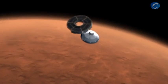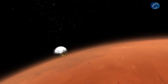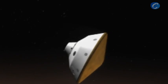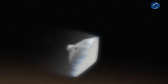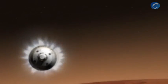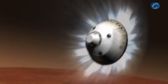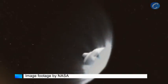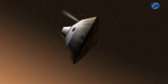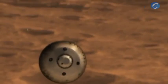Ten minutes before hitting the atmosphere, the cruise stage separates, and final preparations for entry begin. Hitting the atmosphere at about 13,000 miles per hour, the spacecraft begins to slow down. While slowing down, the spacecraft uses its thrusters to help steer toward the landing target. We throw off weights to rebalance the spacecraft so that it's lined up for parachute deploy.